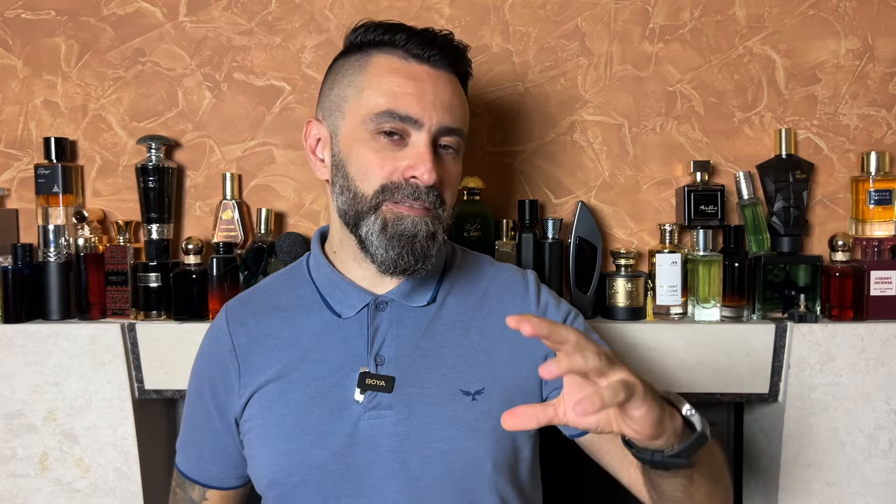I've given all three scents about 30–35 minutes to settle so I can go over the early dry-down of each. Starting with Paradox Gold, inspired by Versace Eros: in the opening it felt a little fresher and brighter compared to Eros, but on the dry-down the sweetness starts to take over. It now basically smells like Eros — you get that vanilla and tonka bean sweetness from the original. The scent has pretty much lost all of its freshness and now it's all about the sweetness. Very similar to Eros at this stage.